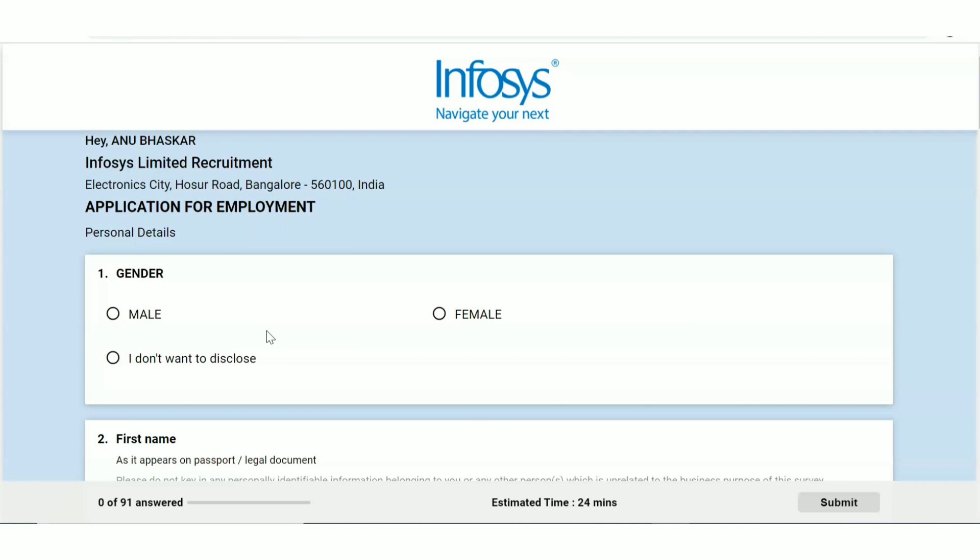I'll be sharing the link to that video in the description box. To recap the three stages: the first stage is aptitude, the second stage is technical rounds with cyber security questions, and there will also be coding rounds. For coding rounds, you should mainly cover C, C++, Java, or Python. The third stage is the HR round.